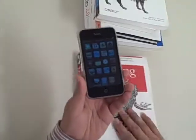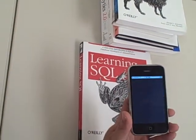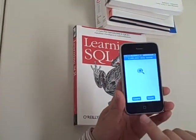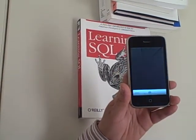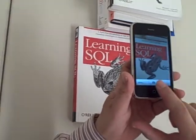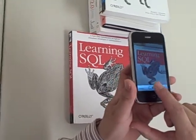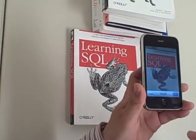Let's have a try. Click on the camera button. Get into the camera mode. Let's take a picture of the Learning SQL book. Use the picture.